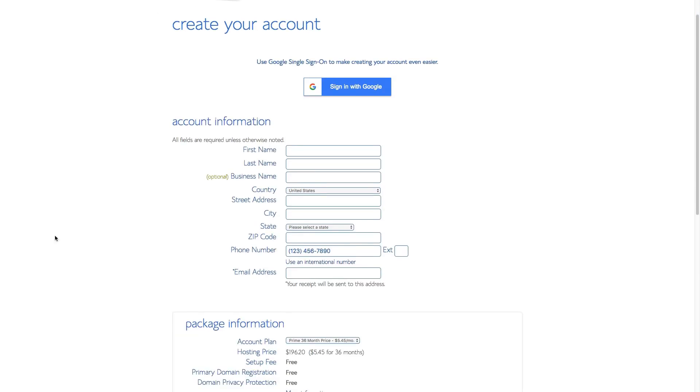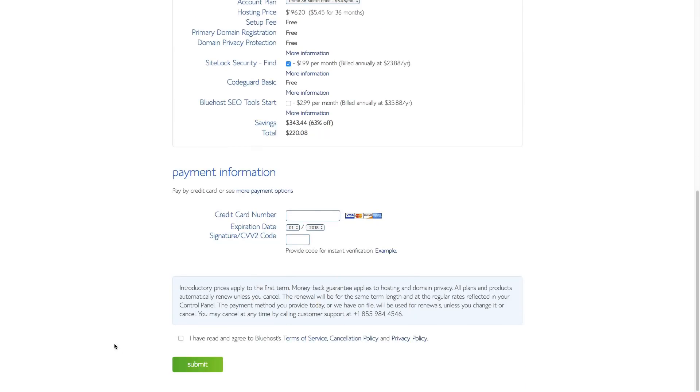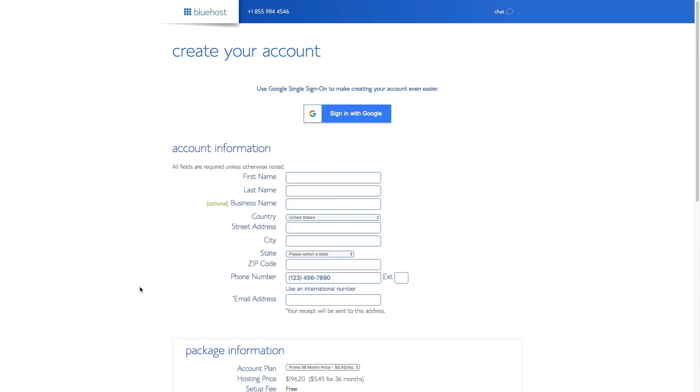Once you've filled out all of the information and payment details, click the 'I have agreed' button and then click the green submit button at the bottom of the screen. Congratulations — you now have a URL. If you go to that URL right now, there will be nothing there, just a Bluehost placeholder. We've got to go to the backend of WordPress to get everything up and running.